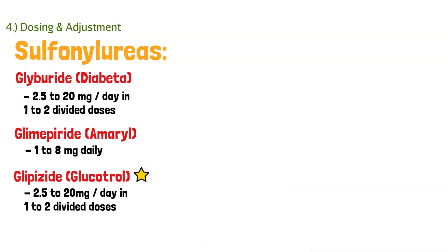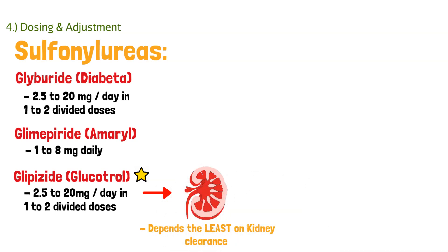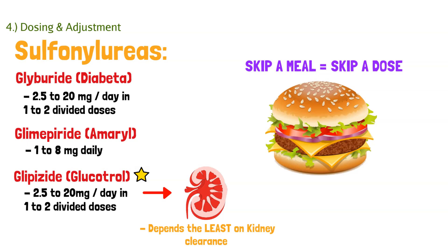Out of these three, we give a star to glipizide because it is the least dependent on kidney clearance. If a patient has poor or worsening kidney function and needs a sulfonylurea, glipizide is your best choice because it doesn't depend on the kidneys as much as glyburide or glimepiride. One big caveat: if a patient skips a meal, they should skip a dose, because these medications force out insulin — without glucose to offset it, you'll see hypoglycemia.